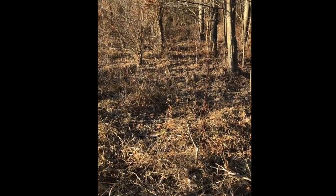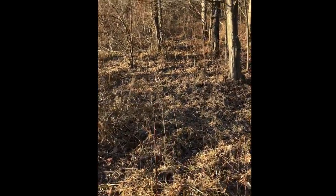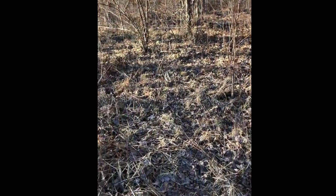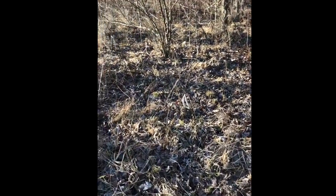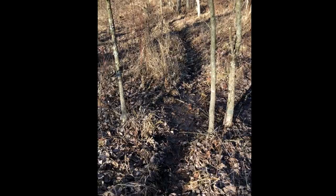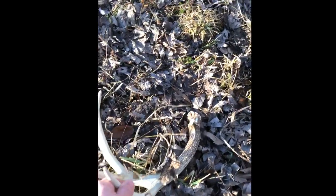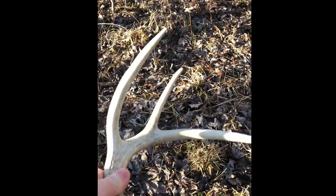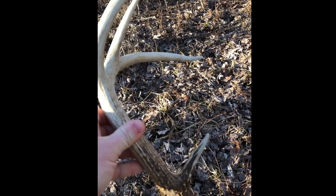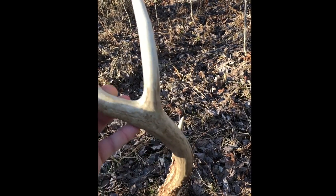All right guys, here we go — just found the first shed of 2018! Right there it is. Good trail right there, and right here — nice little four-point side. Good deal. First one, hopefully lots more to come.